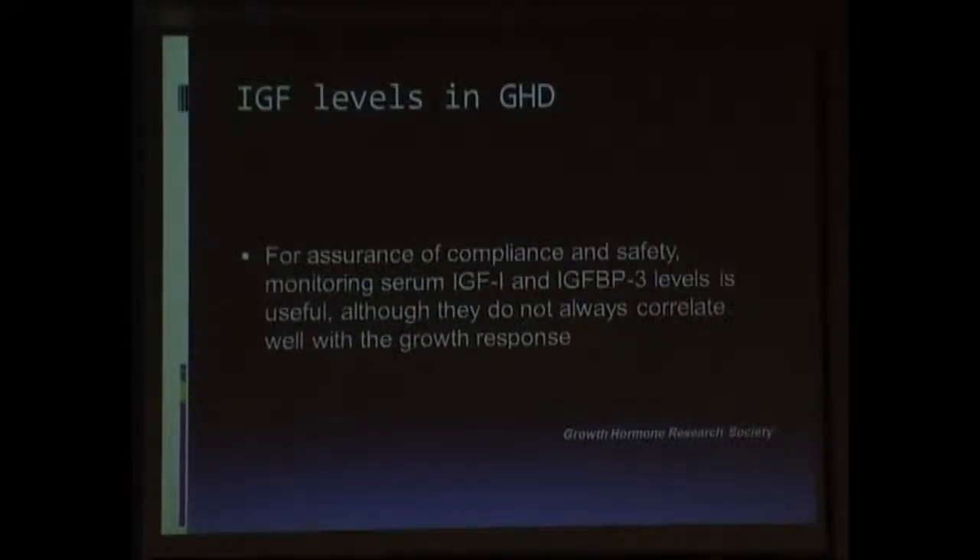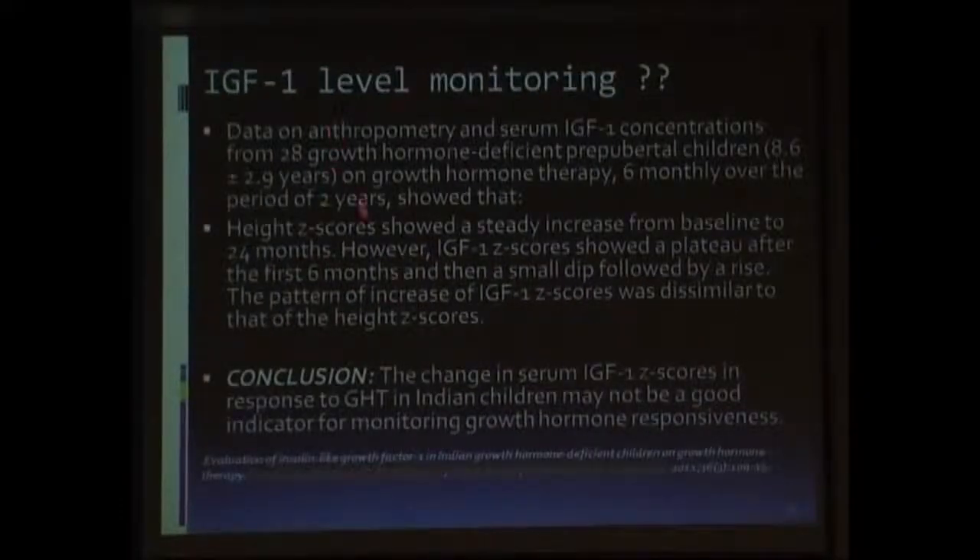Would IGF-1 be an ideal surrogate marker for diagnosing growth hormone deficiency? The literature says that IGF-1 and IGFBP-3 can be useful to analyze safety and compliance, but they do not always correlate with the growth response. So IGF-1 is not the ideal surrogate marker for diagnosing growth hormone deficiency; it can basically be used for analyzing compliance and dose adjustment, but may not help in diagnosis. Papers presented by Dr. Khadilkar and his team also show that IGF-1 levels in Indian children may not be a good indicator for monitoring growth hormone response in the general population.